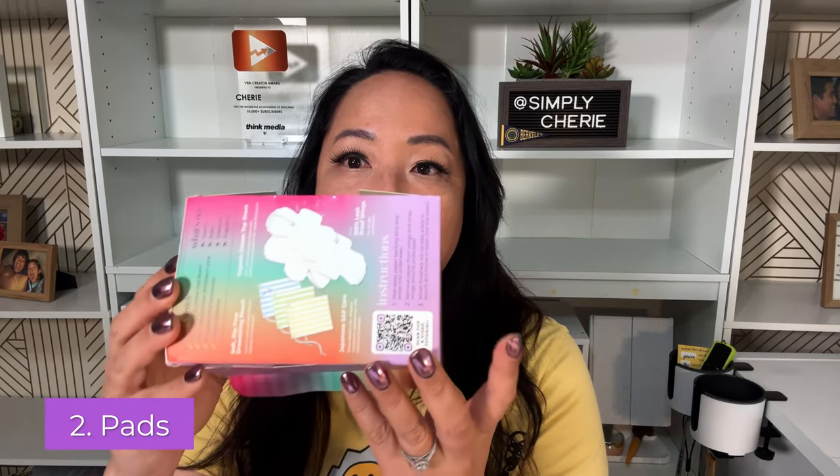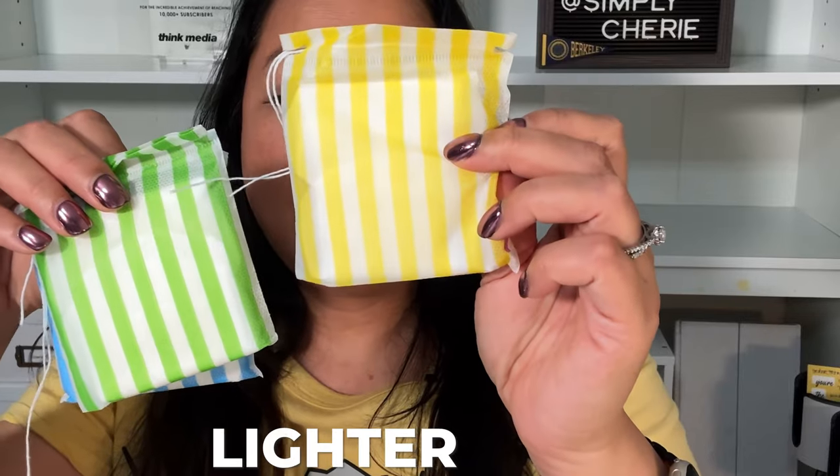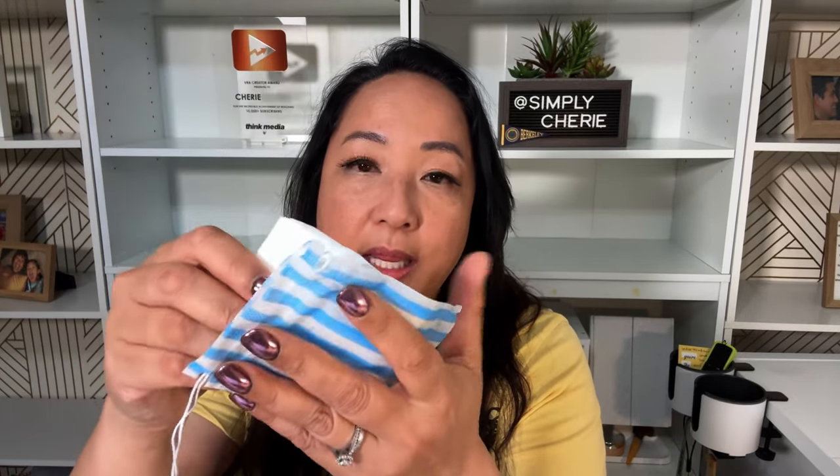The second thing that you will need in your period kit are the pads. This brand is Pinky, and it has great reviews. The nice thing about it is that it has three sizes — for heavier, regular, and lighter days — and the designation is by color. It also comes with a bag, so if there's not enough toilet paper you can put the used pad in the bag and throw it in the garbage.